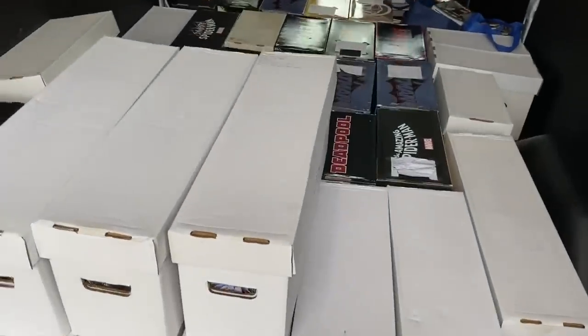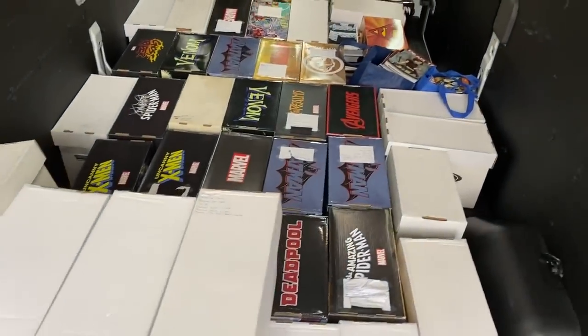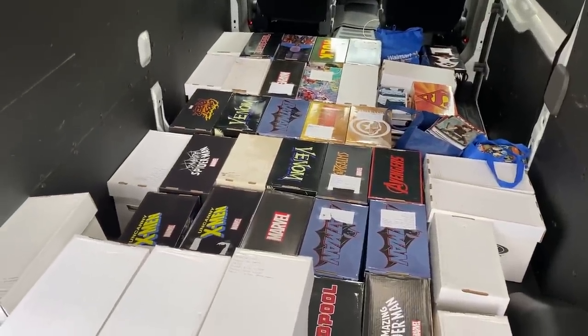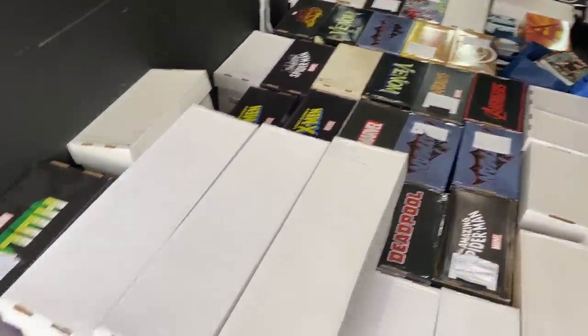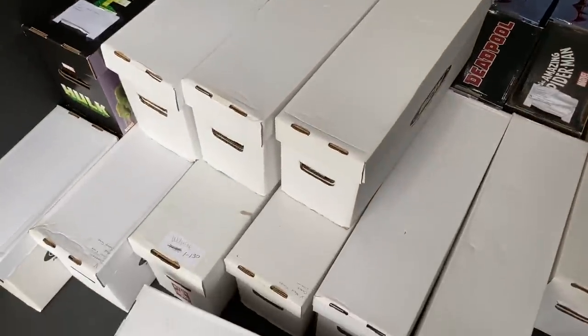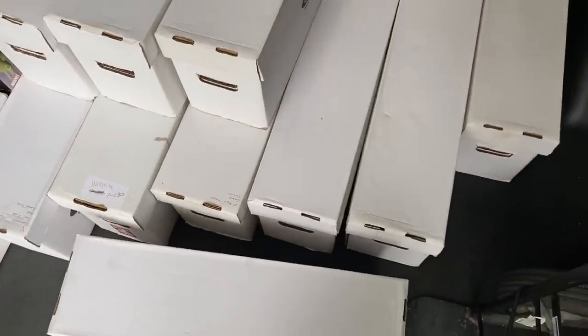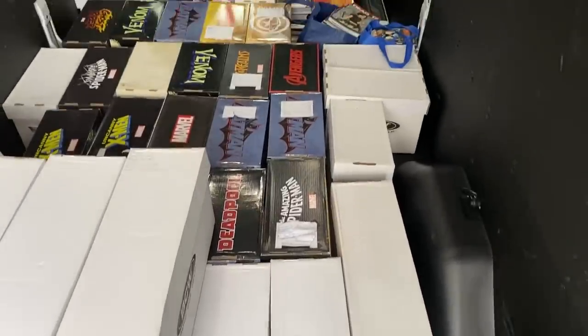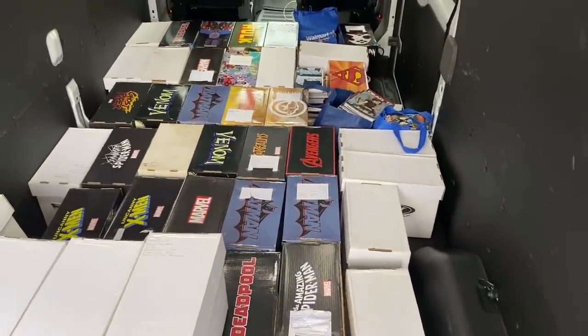I just purchased a huge comic book collection. As you can see, I filled my entire Sprinter van. There are 46 short boxes and 8 long boxes, which totals around 10,000 comic books. I am so excited to go through all this and show you what we find, so stay tuned.